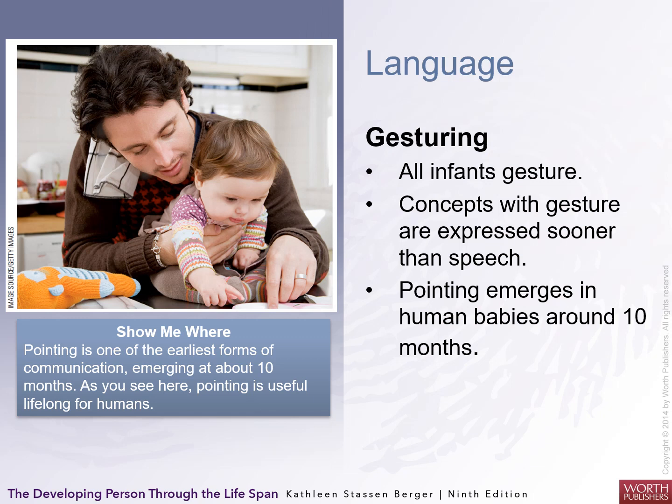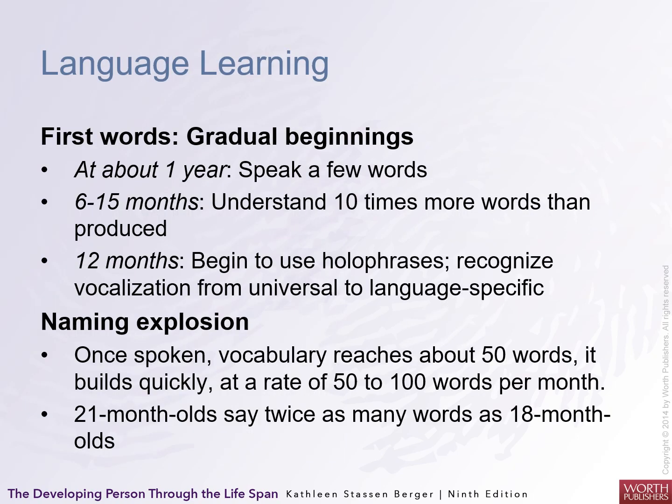Language also includes gesturing. All infants gesture with their hands and other parts of their face. Concepts with gesture are expressed sooner than speech because they've been doing it longer. Pointing emerges in human babies around ten to twelve months. First words have gradual beginnings at about a year — six to fifteen months they understand ten times more words than they can produce. By twelve months they begin using holophrase recognizing vocalizations from universal to language-specific.